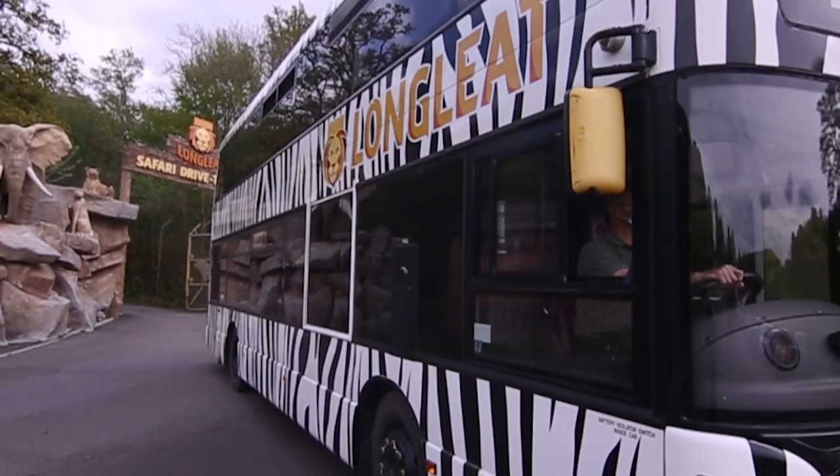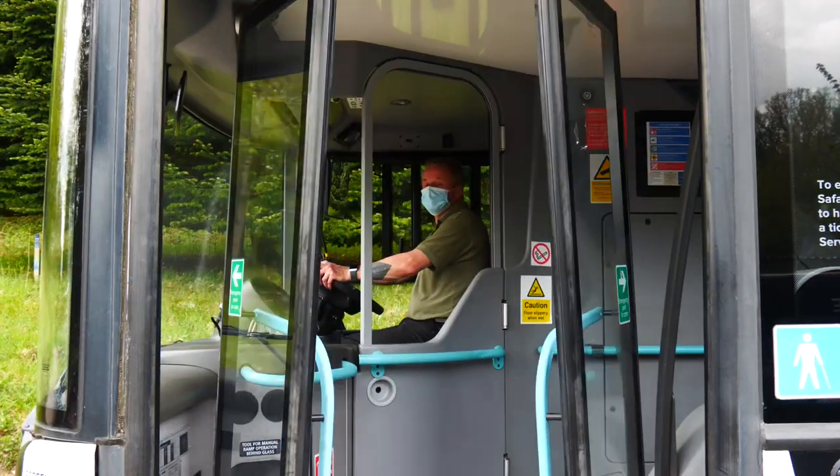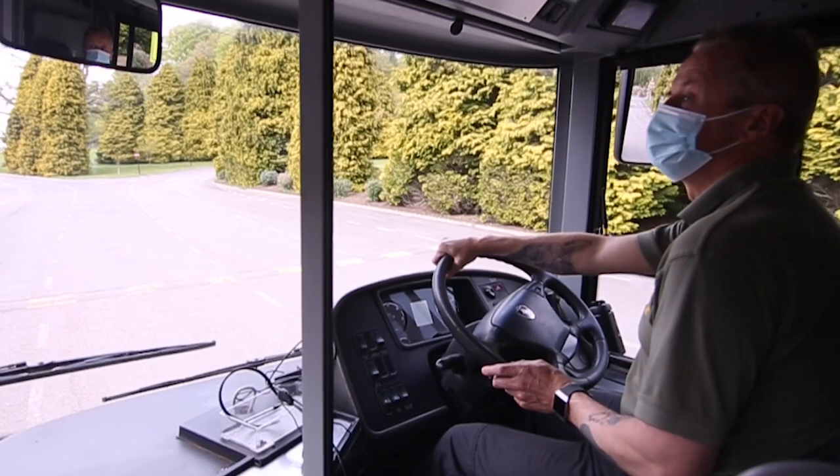It's quite a unique experience coming on the Safari bus. You don't have to take your own vehicle through. It's our fantastic team of drivers that we have here at Longley. They've got a massive wealth of knowledge about all the animals that we have here on show.